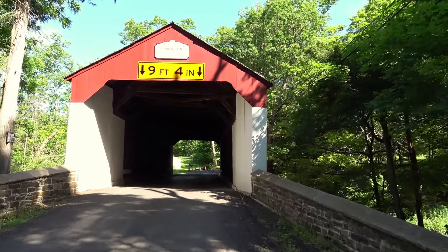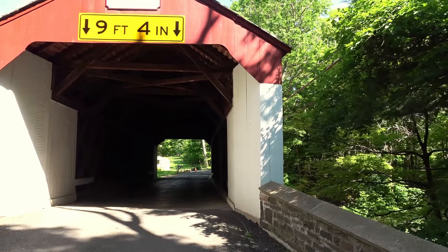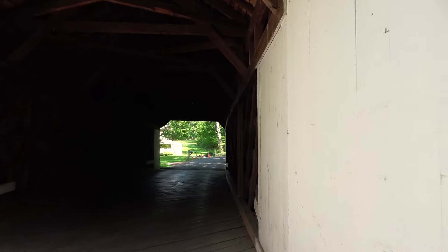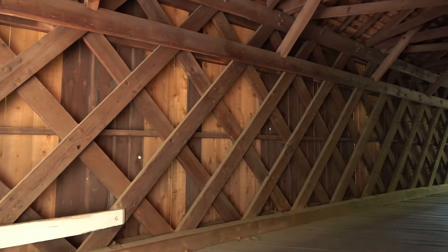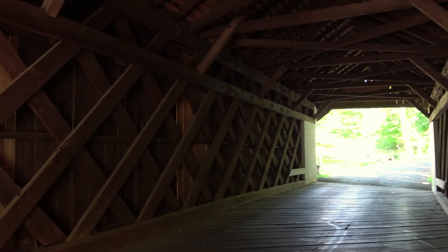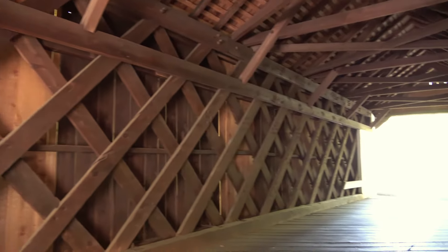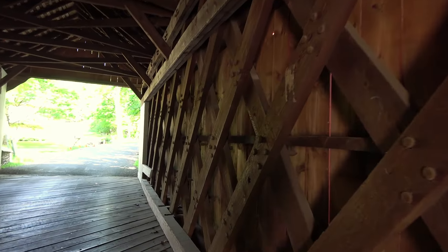The design is what we've seen on pretty much every Bucks County bridge — it's the Town truss design. Not the Burr Arch truss that we often see with the arch, but the Town truss — that lattice work, or what some of you call a basket weave. I'm pretty sure every Bucks County bridge we've visited so far has had this design. It was built in 1871 and is about 82 feet long — a very quiet road.